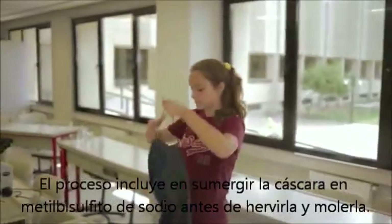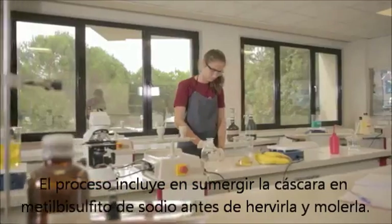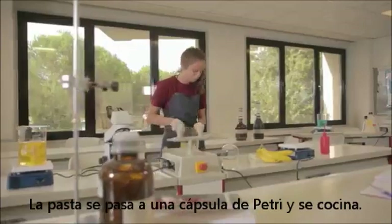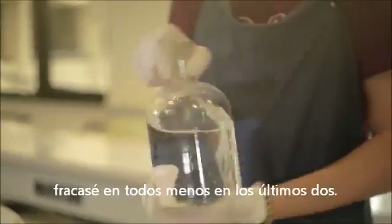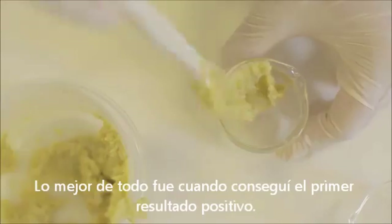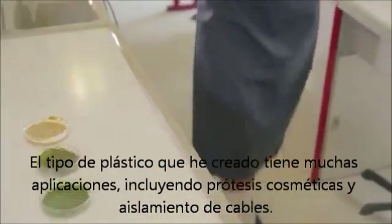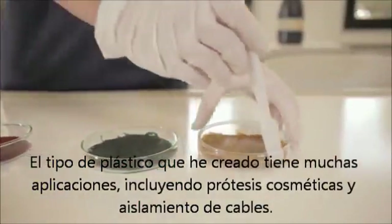The process includes dipping the peel in sodium metabisulfite solution before boiling and pureeing them. The paste is transferred into a petri dish and baked. I had 12 attempts at making the plastic and all but the last two were unsuccessful. The best part of the process was the moment when I got my first successful result.